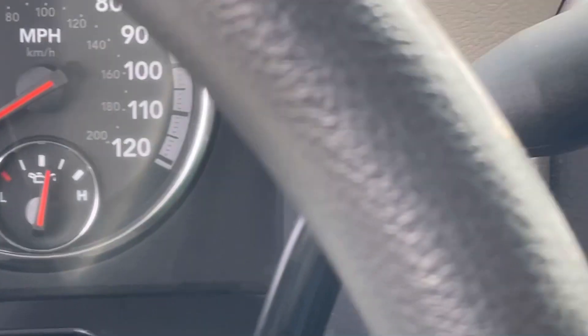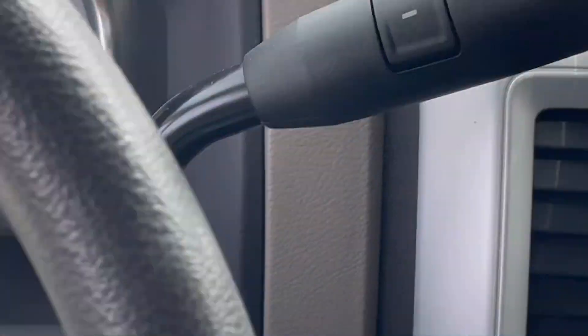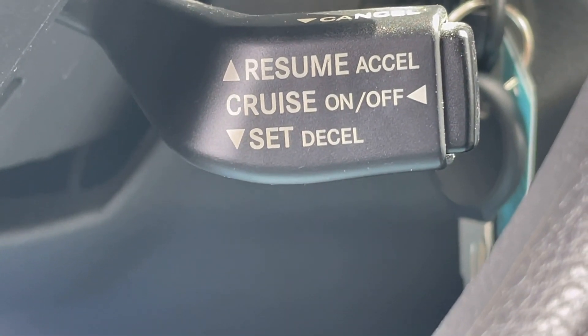On the left-hand side behind the steering wheel are your windshield wipers, your blinkers, and your brights. On the right-hand side is your gear selector with your up and down. Underneath, behind on the right-hand side, is your cruise control.